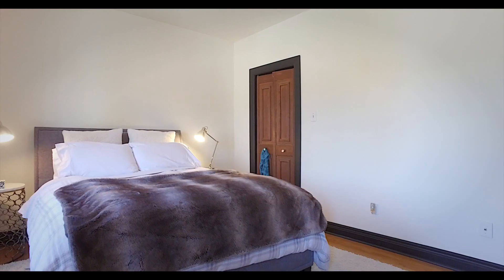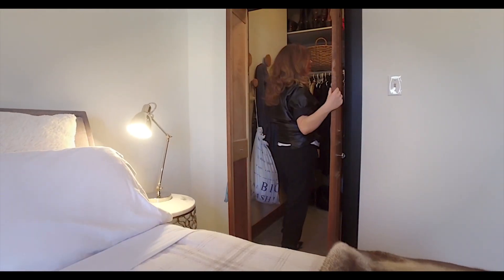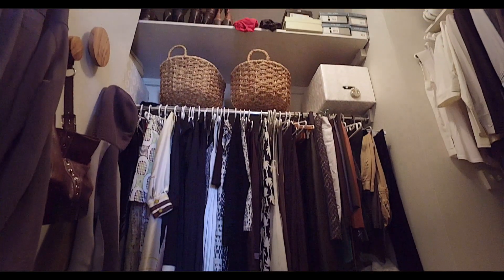By turning a three-bedroom into a two-bedroom house, you will find this house has no lack of closet space — including a very large master bedroom closet.